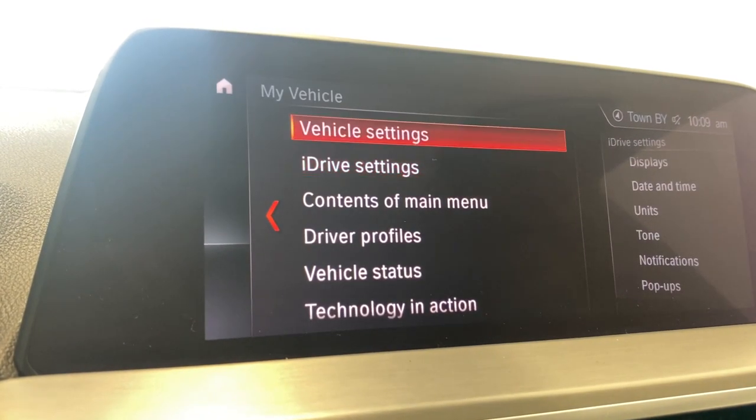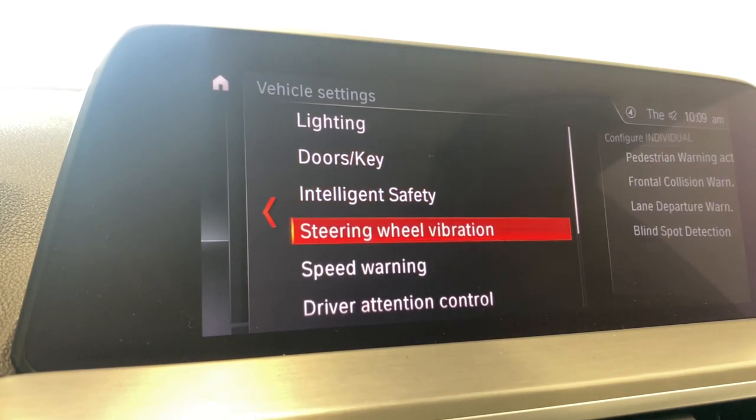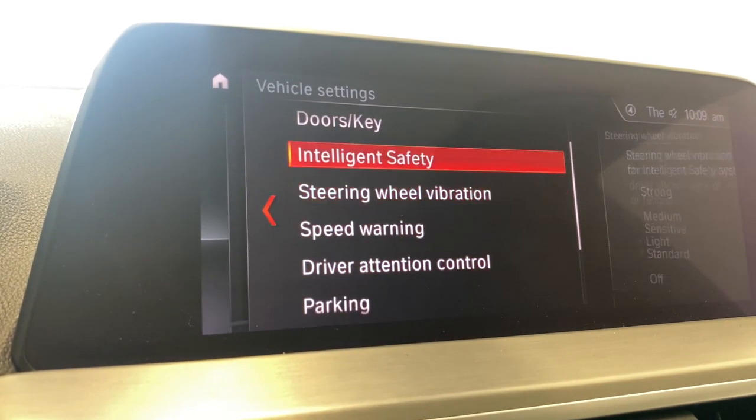Going into vehicle settings here, you have your lighting, doors and key, intelligence safety, steering wheel vibration, and your driver retention control.